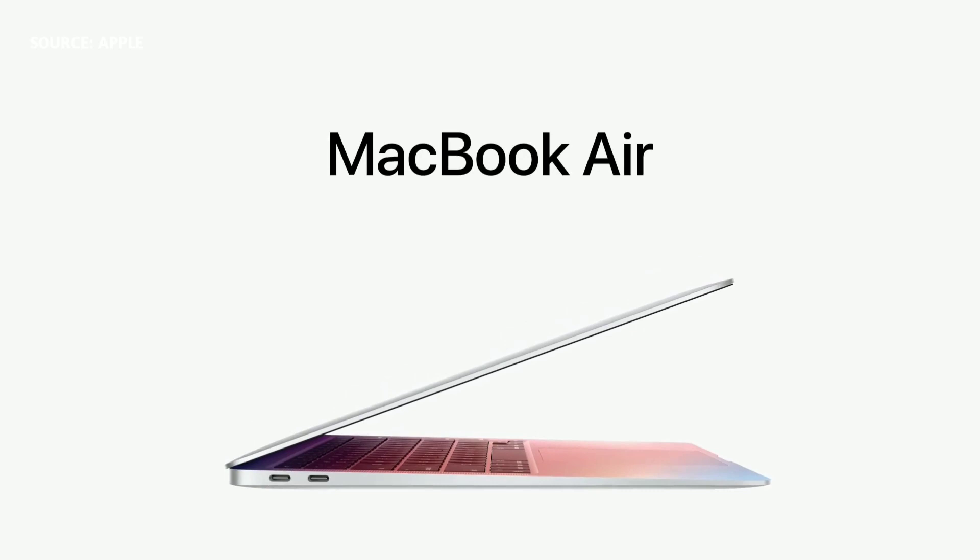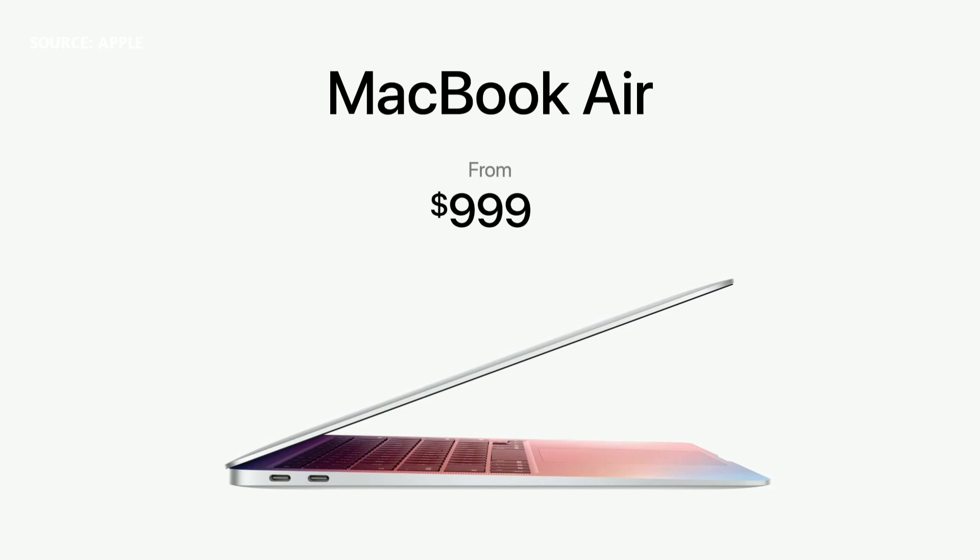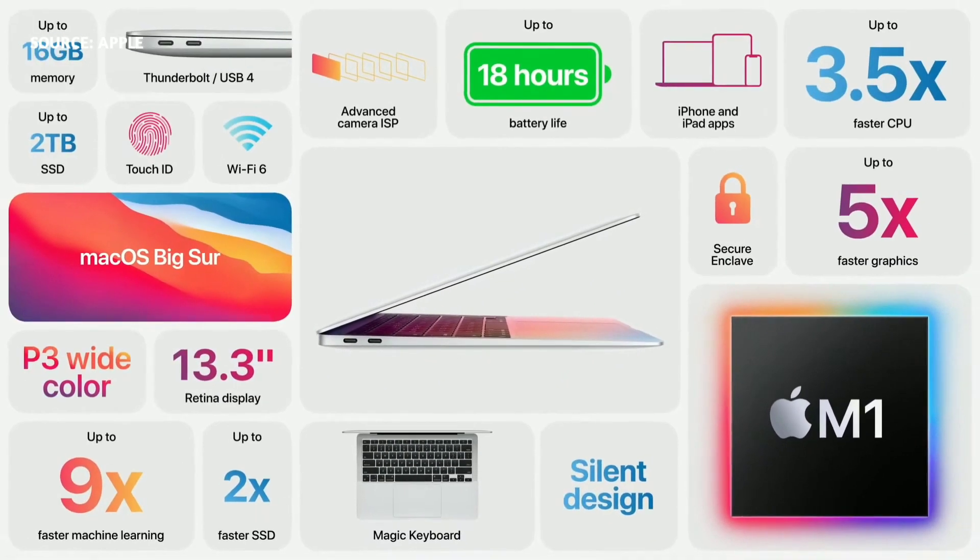And finally, all these powerful features with a completely new level of performance are delivered in a sleek wedge-shaped design. With M1 and Big Sur, we've taken the MacBook Air and transformed it into something far beyond any other thin and light notebook.